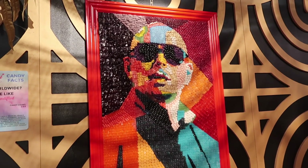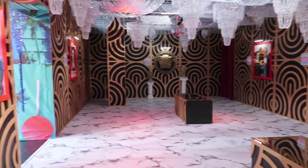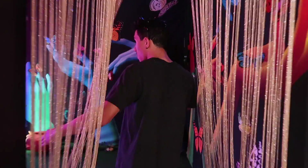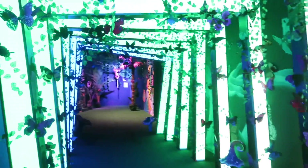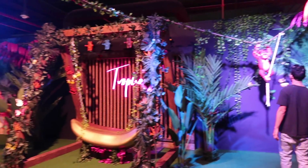We got Mister Worldwide — this room is definitely very Miami. And this is fun, it's like the butterfly tunnel, so this one's very like rainforest.